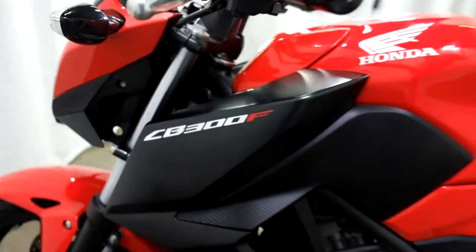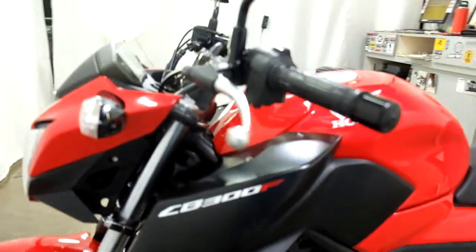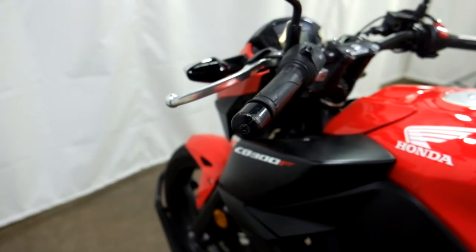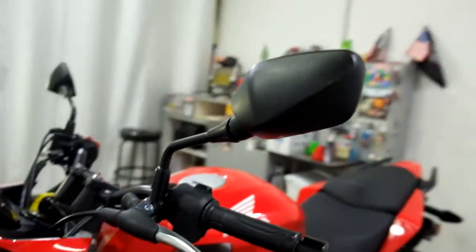On this side we've got a little bit on that body panel, lever, bar end, and mirror back.